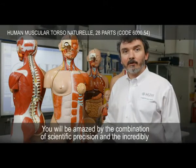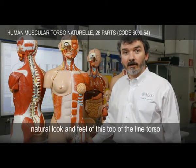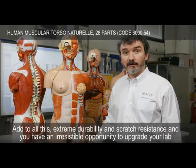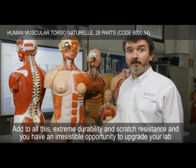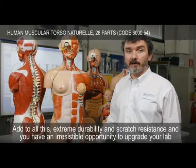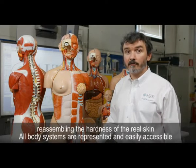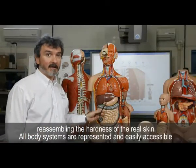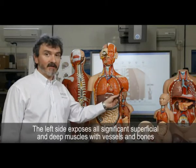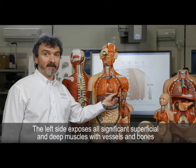You will be amazed by the combination of scientific precision and the incredibly natural look and feel of this top-of-the-line torso. Add to all this the strong durability and scratch resistance, and you have an irresistible opportunity to upgrade your lab. The colors and surface hardness of this anatomical model are uniquely realistic, resembling the hardness of real skin. All body systems are represented and easily accessible.